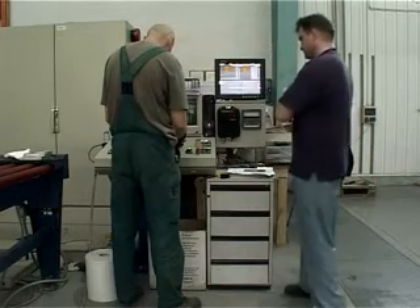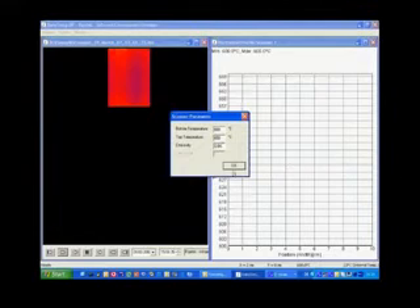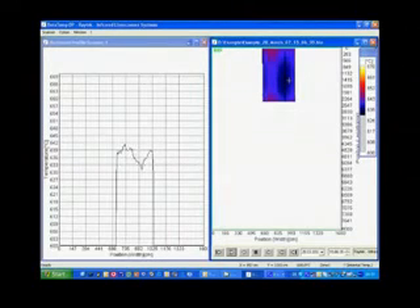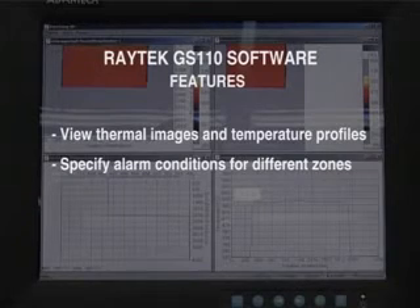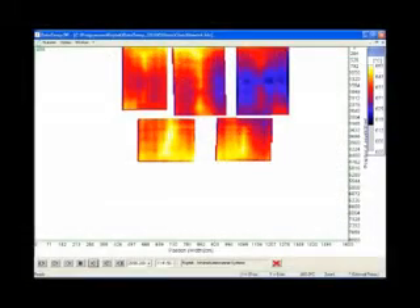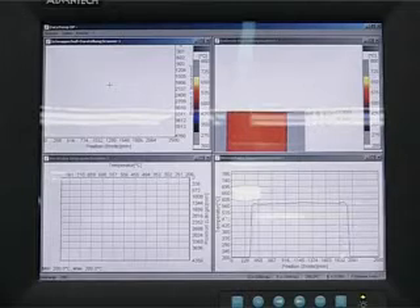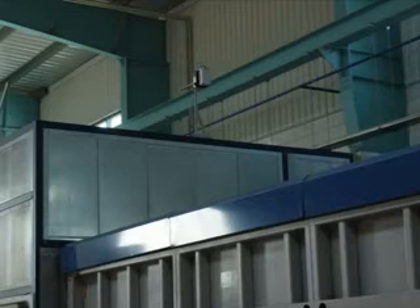The Raytec GS 110 can be integrated into any process control system. The easy-to-use software allows the user to set up predefined recipes for frequent product changes, and all process data are stored for future evaluation and analysis. With the GS 110 software, users can view thermal images and temperature profiles, specify alarm conditions for different zones, automatically analyze zone temperature distribution, and define product-specific configurations. By quickly detecting thermal irregularities within the glass and identifying defective heating elements, process parameters can be adjusted to prevent damage and to reduce the scrap rate. The savings achieved guarantee a high return on investment for every glass processor.